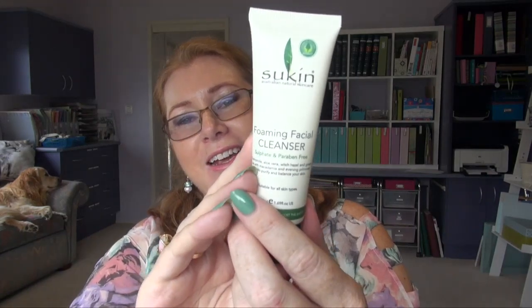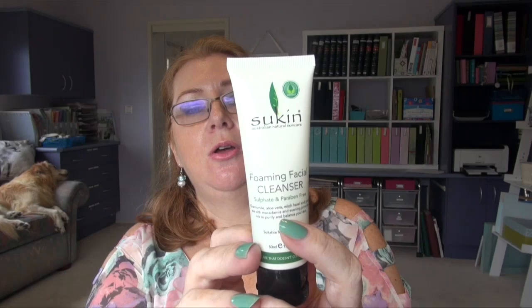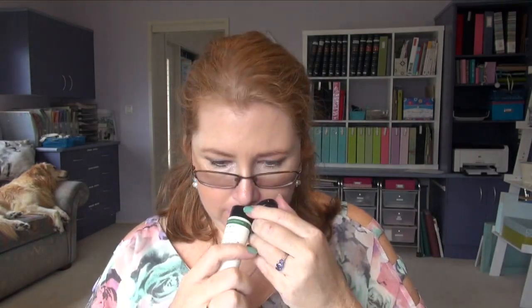I also tried this little Suken Foaming Facial Cleanser — it was a sample. Again, okay, not brilliant. We won't be re-buying. It was a sample but I used it up.